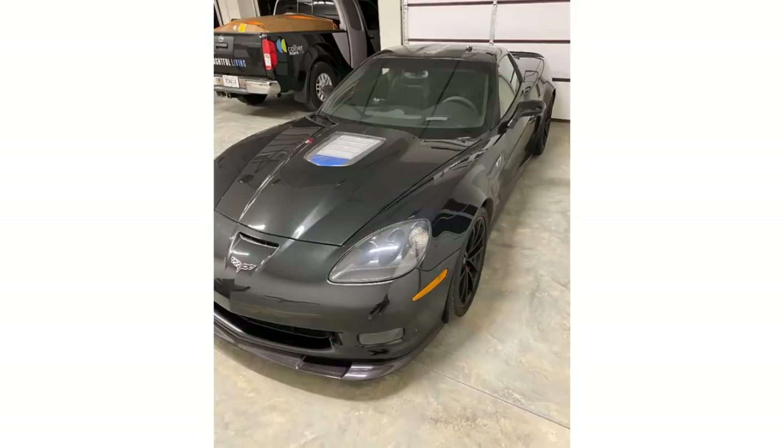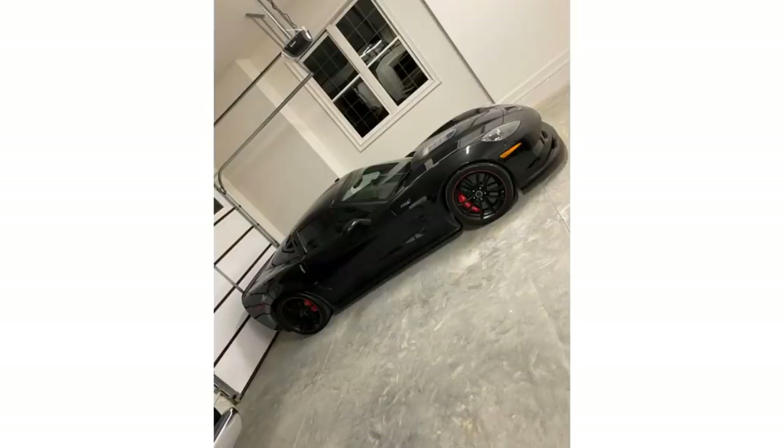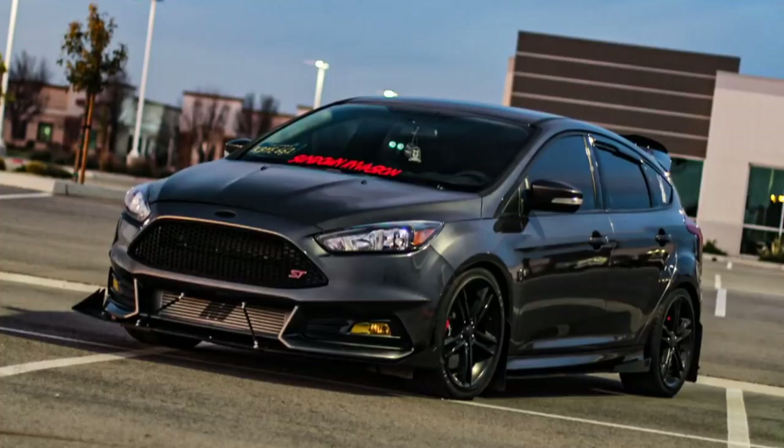Chevrolet Corvette ZR1 — a car I'm kind of tempted to buy. They are expensive and I don't know if I want one just yet, but if you don't know what they are and one lines up next to you, run the other direction — it's going to destroy you.